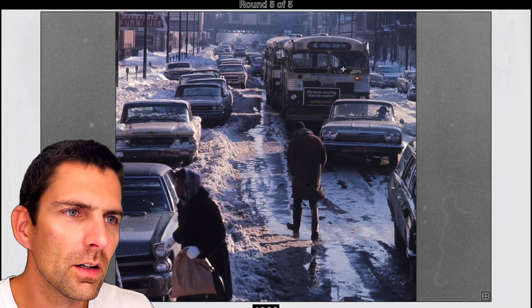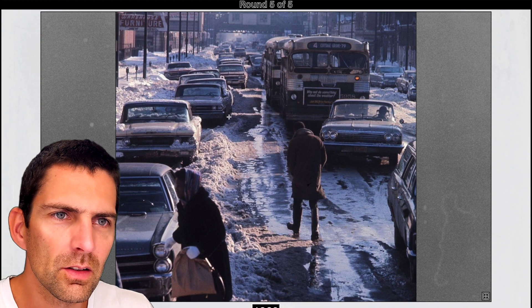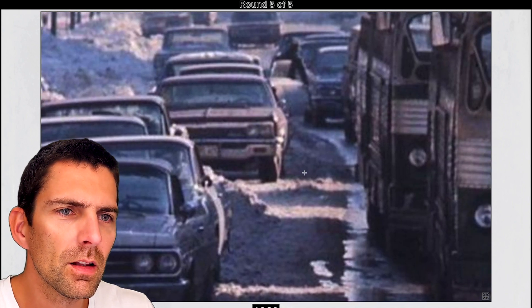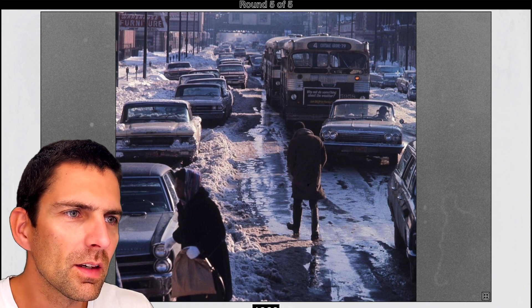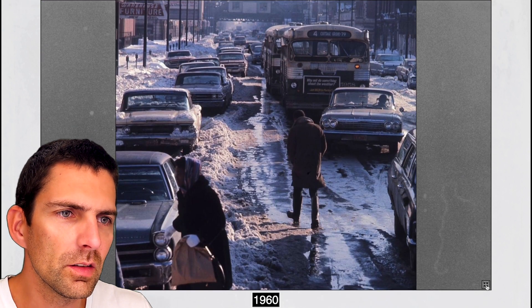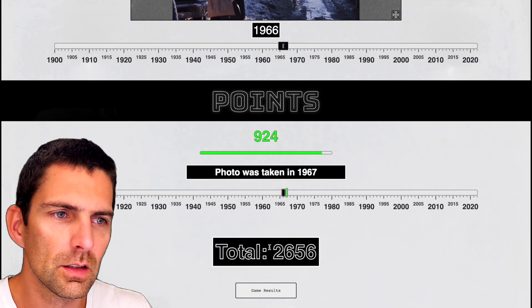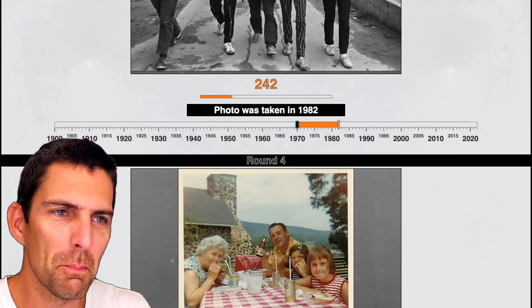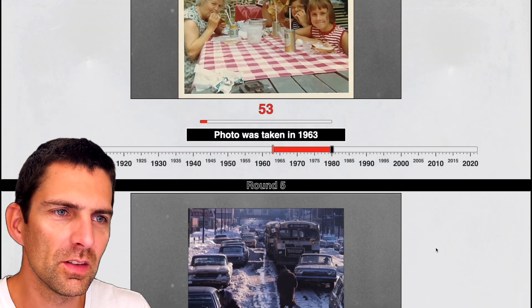What do we have here? Why not do something about the weather — Cottage Grove. Let's look at the type of cars we have here. From movies I've watched — I've just seen excerpts of the Elvis movie and I'm thinking that could be that time period, so the 60s. Again a colorized photo. I'm going to go for 66. It was 67 — that's a much better guess. But my results are much, much worse than before — I'm almost a thousand points below.